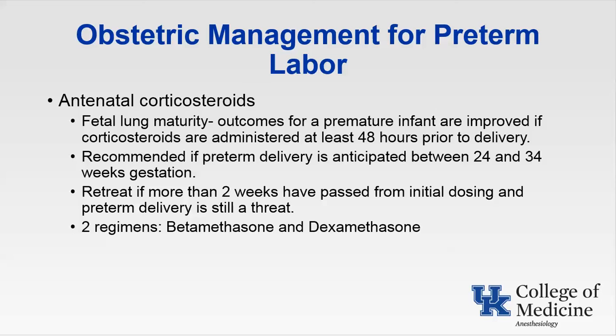Since there's little evidence to support steroids after 34 weeks gestation, the National Institute of Health has recommended not using steroid therapy in preterm deliveries greater than 34 weeks unless there's evidence of fetal lung immaturity. Two regimens: betamethasone, two doses of 12 milligrams IV 24 hours apart, or dexamethasone, four doses of 6 milligrams IM 12 hours apart. Another goal is antibiotic therapy in group B strep positive mothers to prevent neonatal GBS infection. Delivering steroids as well as antibiotic therapy can help these parturients.